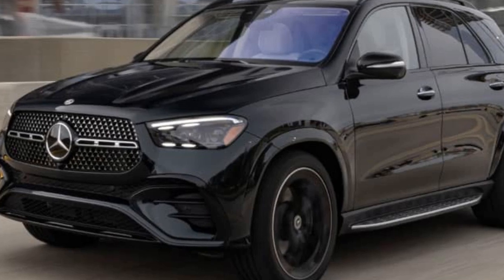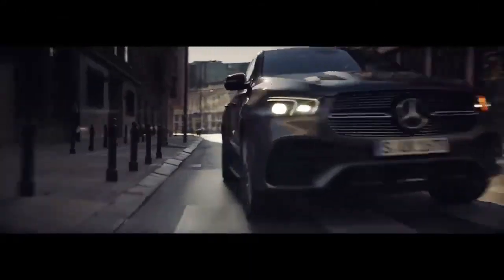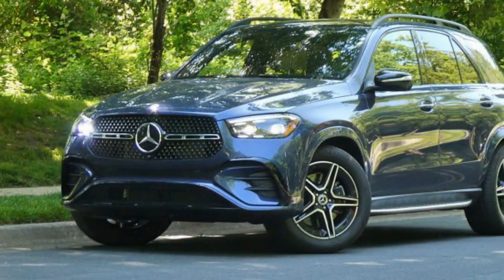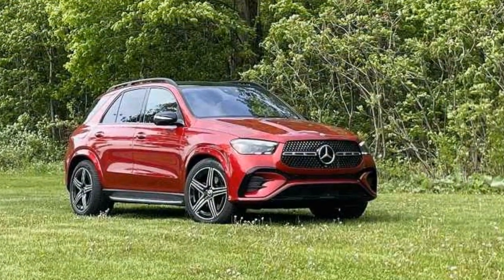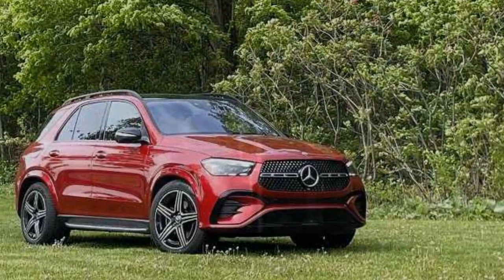Powertrain Performance. Under the hood, the GLE 450E houses a formidable hybrid powertrain. A 3.0-liter inline-six engine is paired with an electric motor, creating a plug-in hybrid system that offers 362 horsepower and 369 lb-ft of torque. This formidable power enables the GLE 450E to accelerate from 0 to 60 mph in just 5.3 seconds, proving that electrification does not come at the cost of performance.